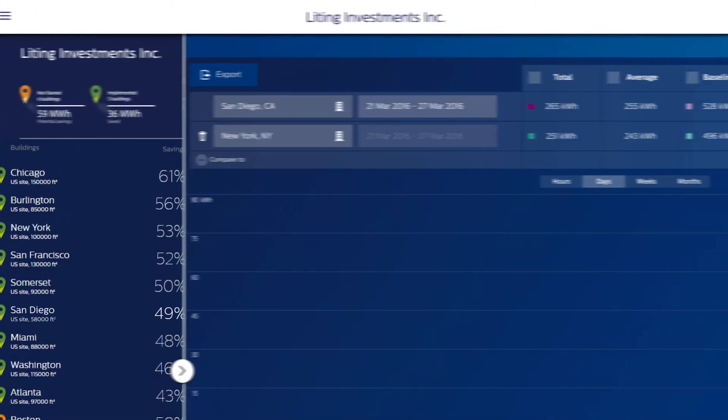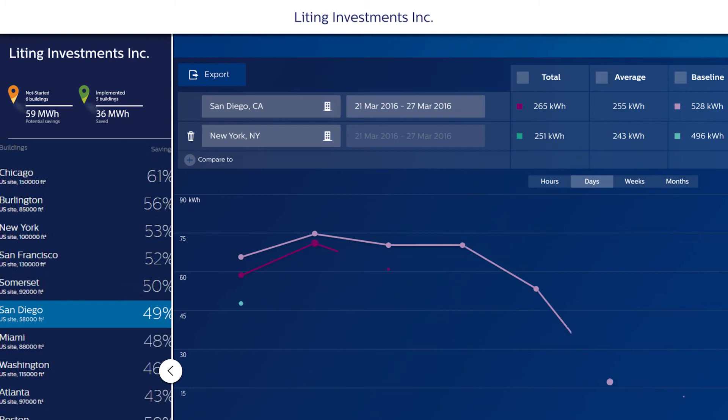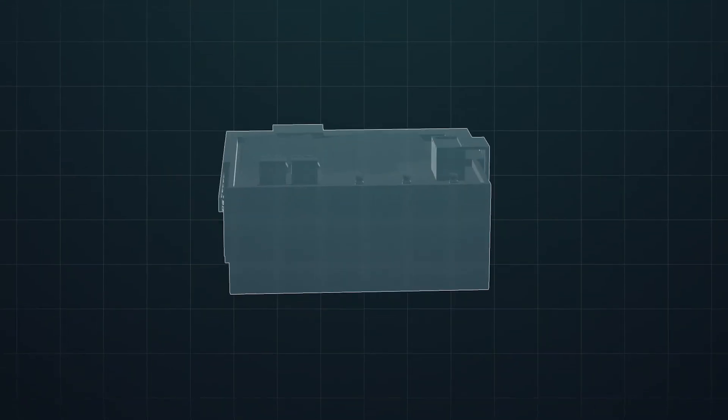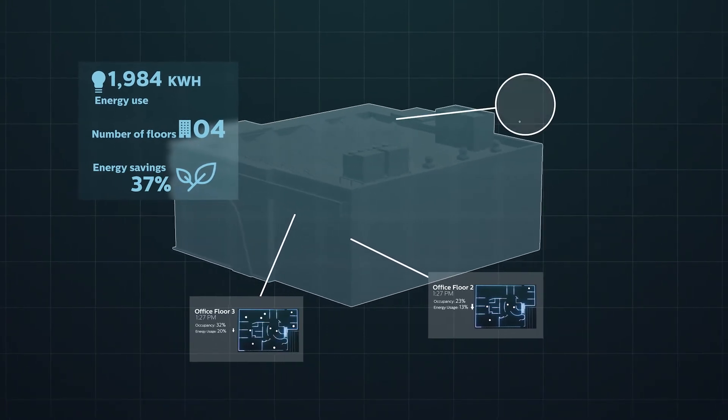Bringing you the accurate, granular data you need to support business decisions, available anytime, anywhere, so you can stop guessing and start knowing. You and your organization can achieve an innovative workspace dedicated to cost savings, productivity, and well-being across your entire real estate portfolio.